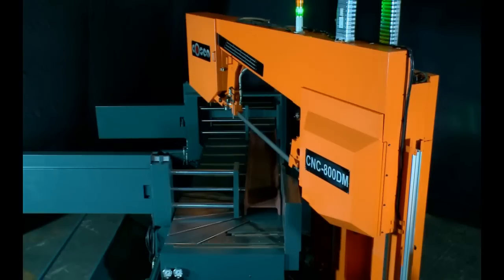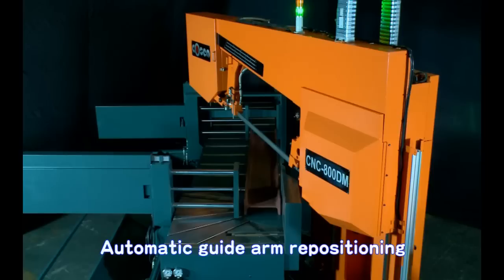When the saw bow is swiveled to the front, for example, the front vise retracts backwards to get out of the way for safe cutting. And to ensure the best cutting stability, the guide arm is able to move in sync with the swiveling saw bow to the point closest to the material.